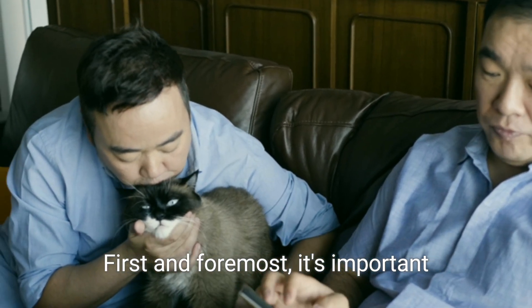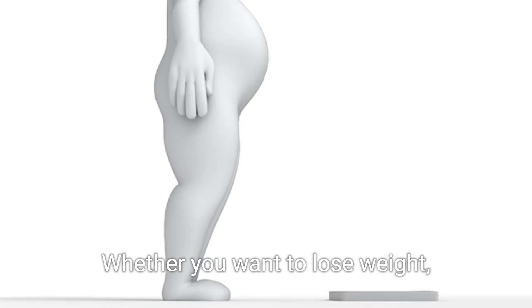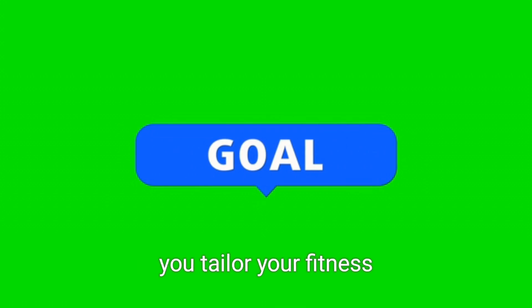First and foremost, it's important to establish your fitness goals. Whether you want to lose weight, build strength, improve flexibility, or simply adopt a healthier lifestyle, knowing your goals will help you tailor your fitness routine to suit your needs.